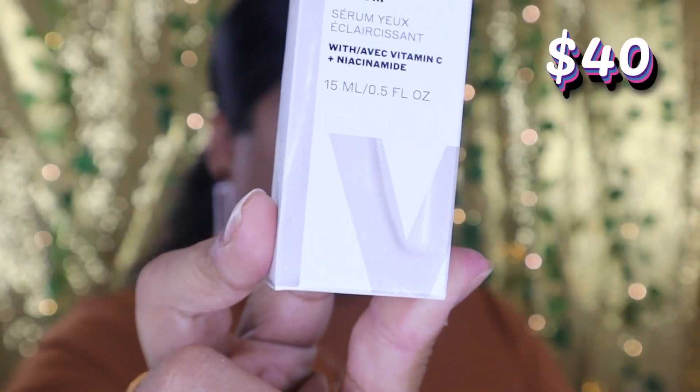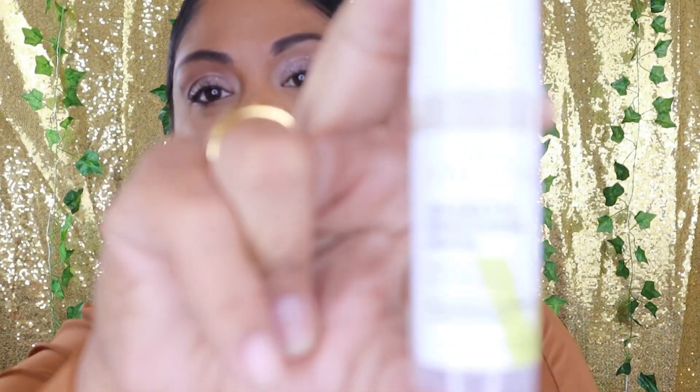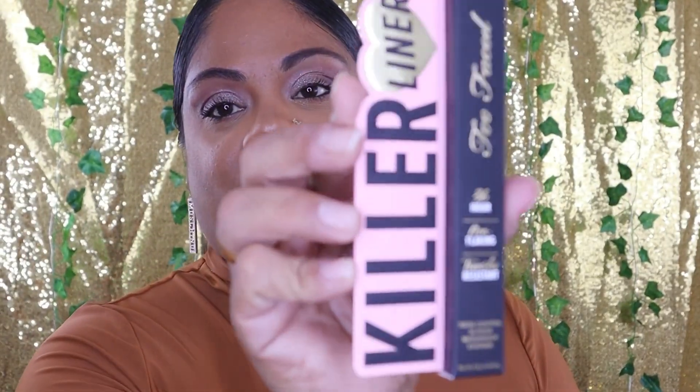The next item in my glam bag is from Volition — this is a Golden Eye Brightening Serum. This is 0.5 fluid ounces. If you watch me before, you'll know I'm really into eye treatments and eye creams. I never miss an eye treatment every single day — I swear by it. Like I said, we're getting up there in age, and we just gotta try to slow it down as much as we can.